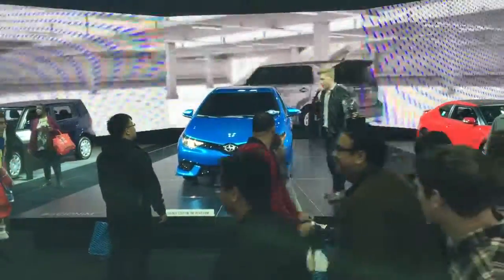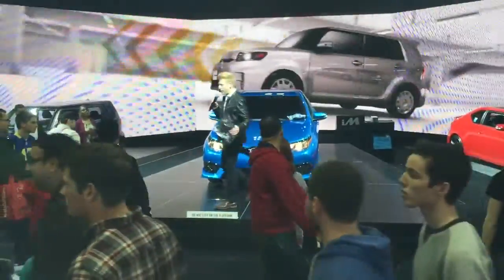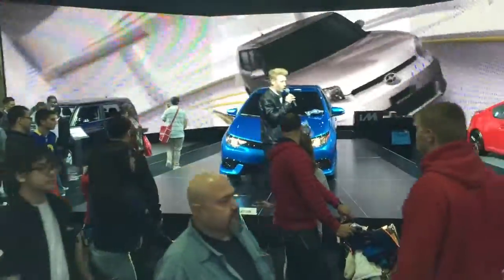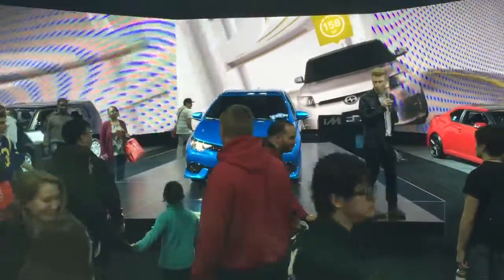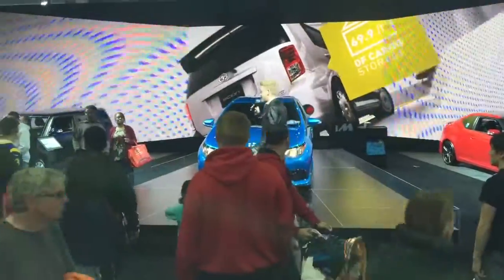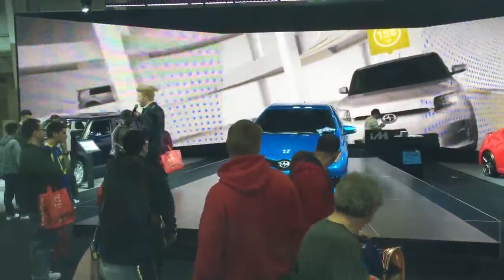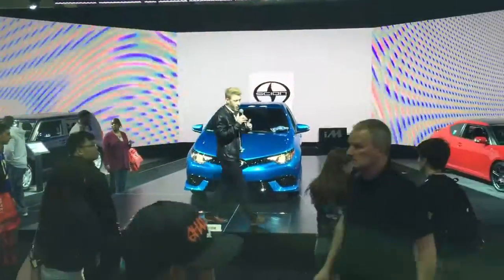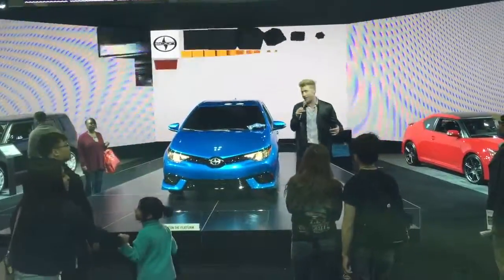Another question for you guys. Can someone tell me, if they didn't hear anything I said, where they can get more information about this vehicle on the World Wide Web? Scion.com — that's right! If you didn't get the information or you're at home and you're confused, go to Scion.com and find it there.